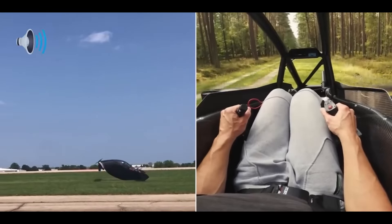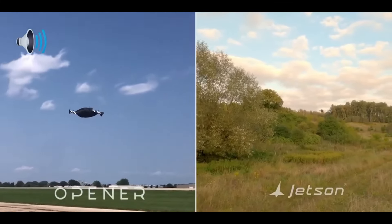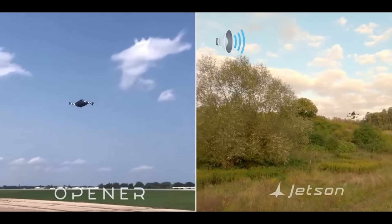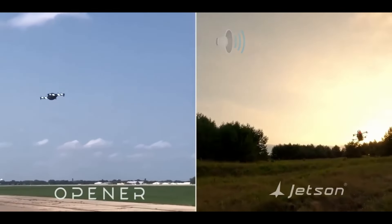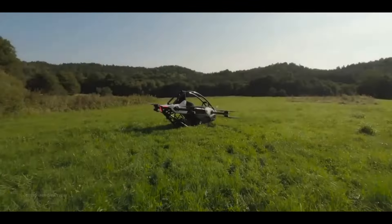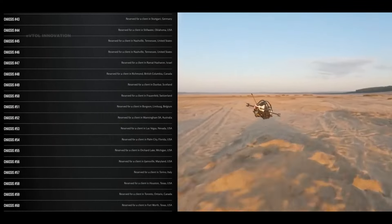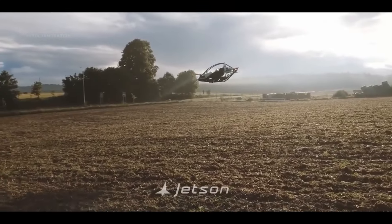First up, let's talk about the Jetson 1, a personal aerial vehicle designed to be as simple to operate as it is exhilarating to fly. This ultralight EVTOL doesn't require a pilot's license in the US and boasts a design focused on safety and fun. The Jetson 1 is powered by eight electric motors and features a lightweight frame made from aluminum and carbon fiber. It offers a flight time of about 20 minutes and a top speed limited to 63 miles per hour.